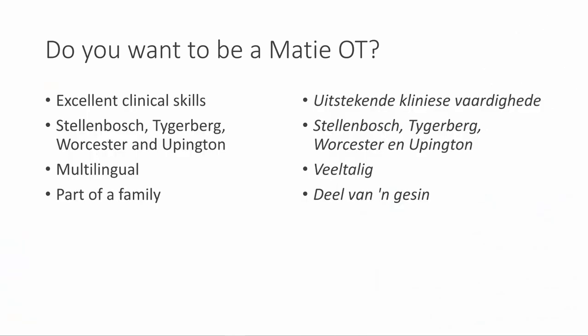Do you want to be a Marti? You can be guaranteed that you will have excellent clinical skills. Our students are placed at Stellenbosch, Tygerberg, Cloister, as well as in Upington. We make use of multilingual teaching methods, and if you want to be part of this occupational therapy family, don't hesitate to apply and start your career as an occupational therapist at Stellenbosch University.